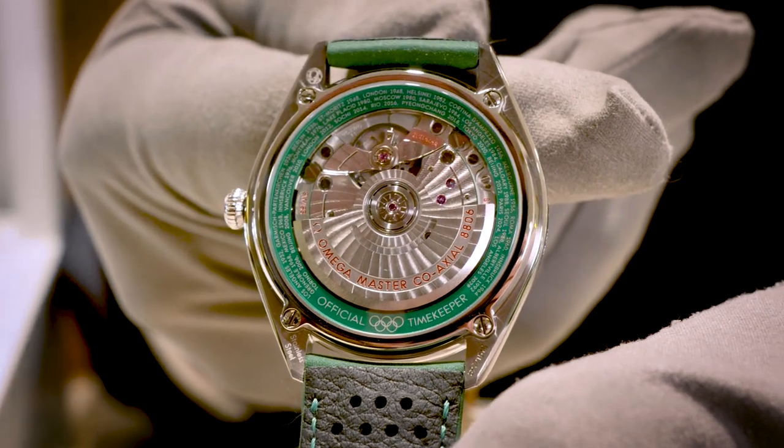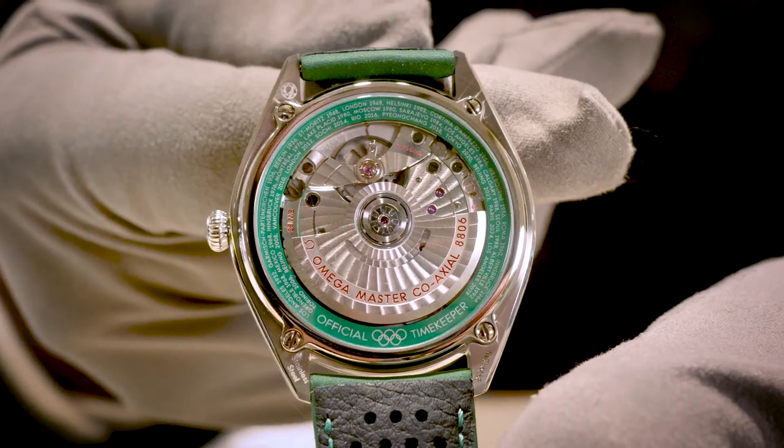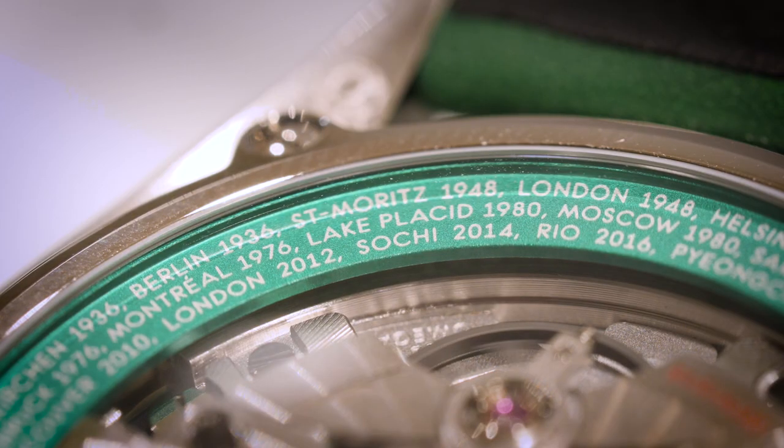We know that the five Olympic rings represent the five continents. There's an aluminium ring on the inside of the back of the case of the watch, and that has on it every date and every city in Omega's association with the Olympic Games, right up to 2032 which would be Los Angeles. So very handy in a pub quiz if you get asked in what year was the Sydney Olympics — turn your watch over, you've got the answer.